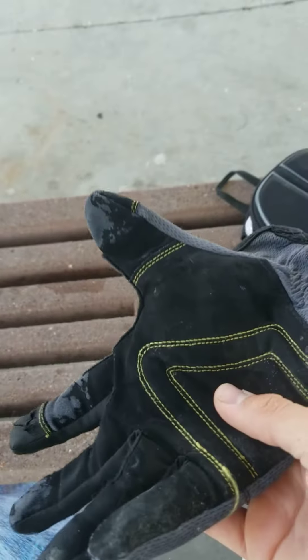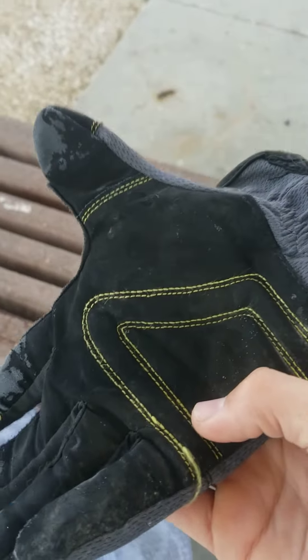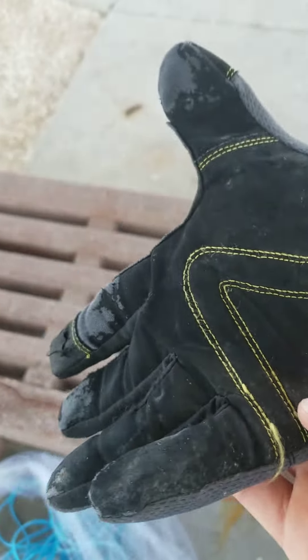Gloves — gloves is one thing we really need. If you're casting really far, you're gonna want gloves.